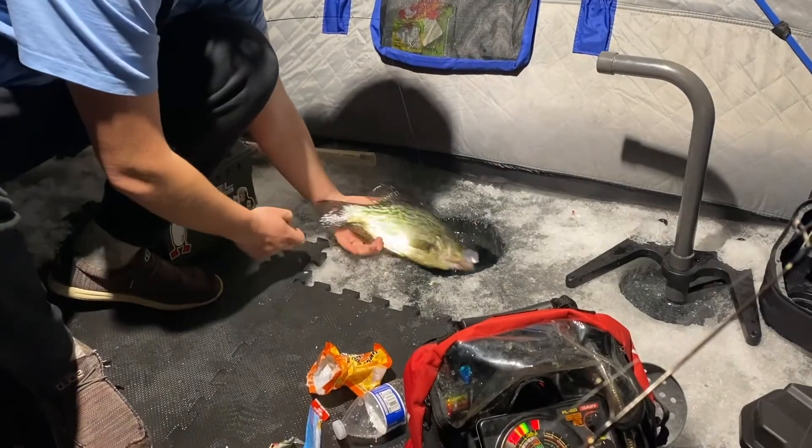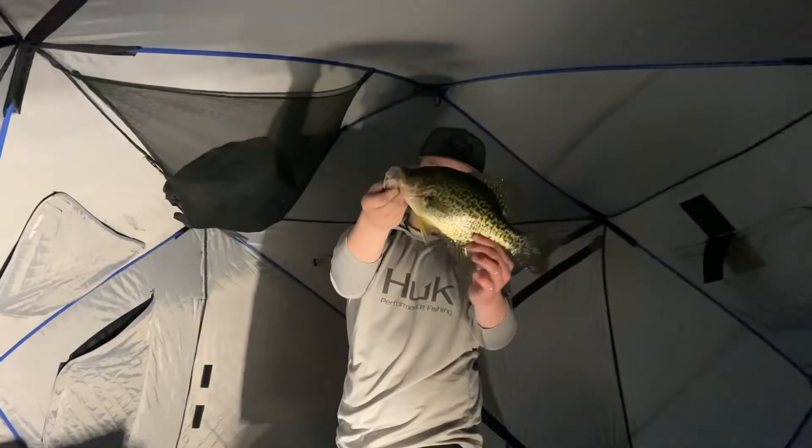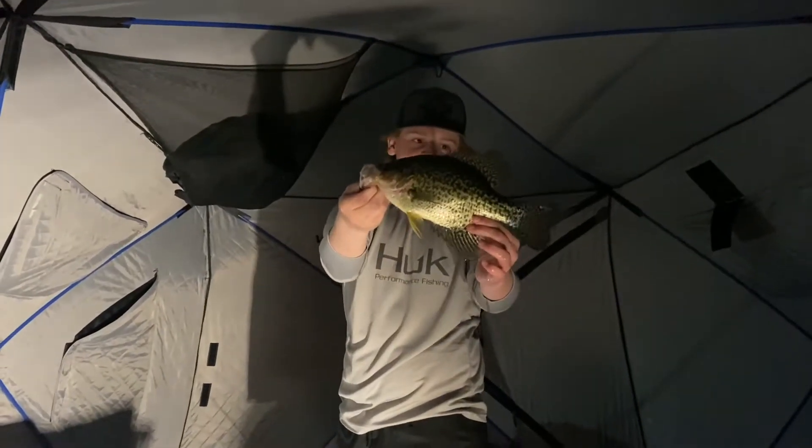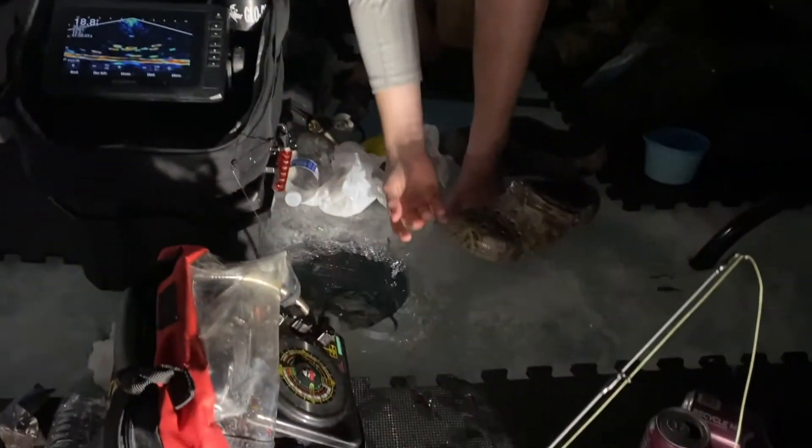I didn't get it on camera but Cason just got back-to-back crappies, both about 10 inches. We haven't really caught anything else, it's just been pretty slow. There we go — kind of a nice one off Bryce's line. Nice little crappie.